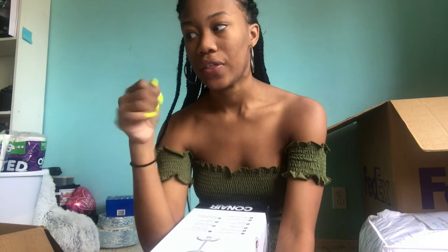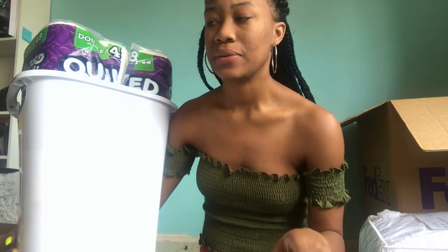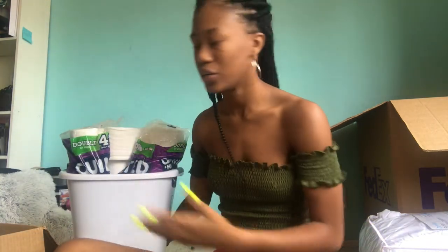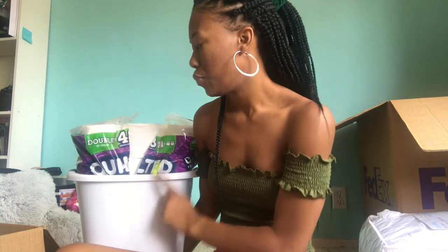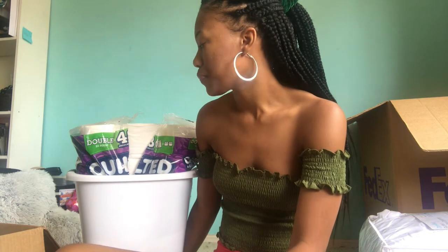I got a trash can for the room. The dorms come with a recycling bin and a regular trash bin, but they're really small — like the ones you'd see in elementary school. I also got toilet paper, but I'm missing a roll. It was supposed to come with 24 rolls and I only have 23, which is kind of frustrating, but whatever.